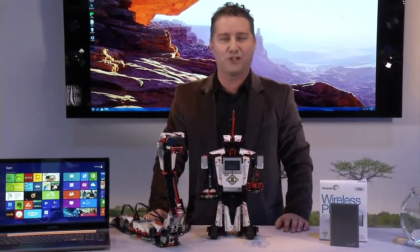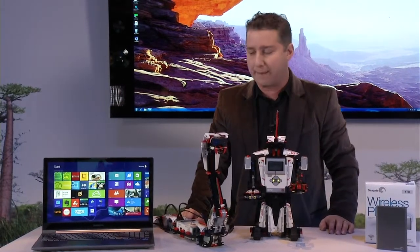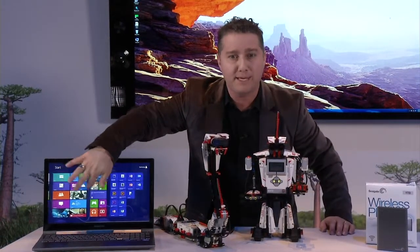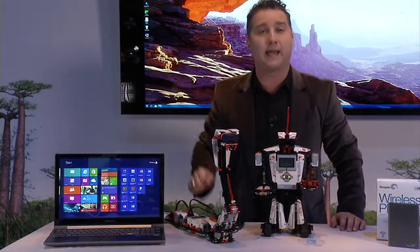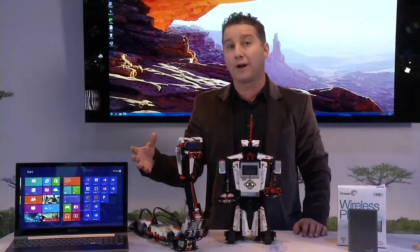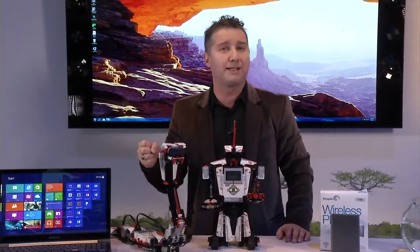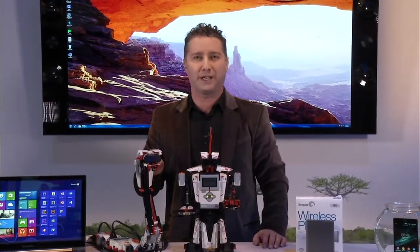Laptops are very big at CES 2013, and I love this Samsung Series 7 Kronos laptop. It is a full Windows 8 PC, so it's got a touchscreen — a 10-point full HD touchscreen — as well as a trackpad and keyboard. It's powered by an Intel Core i7 processor and has two gigabytes of video memory, which is huge for gamers, yet it's still only 0.82 inches thin.